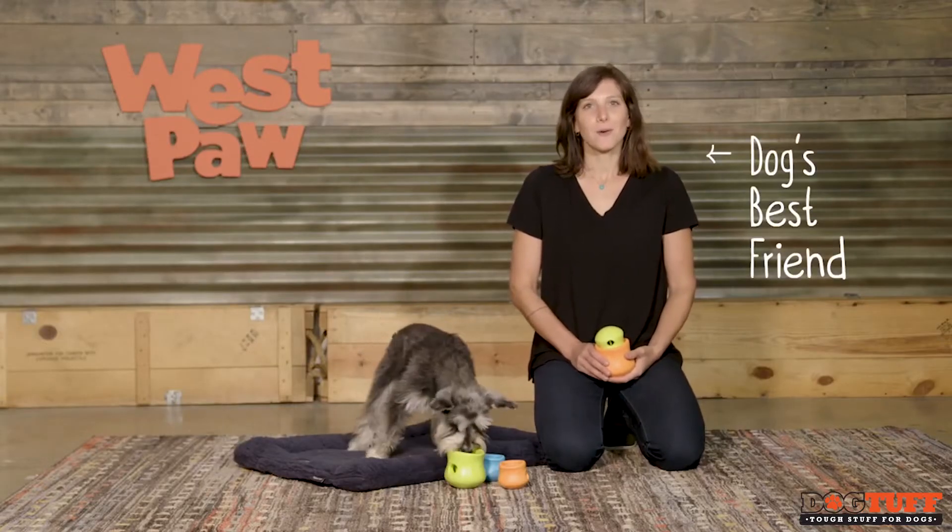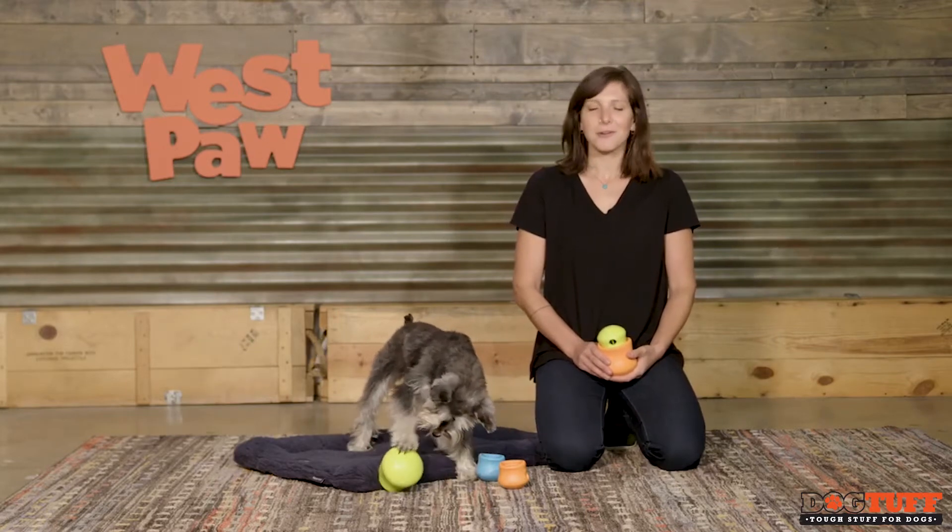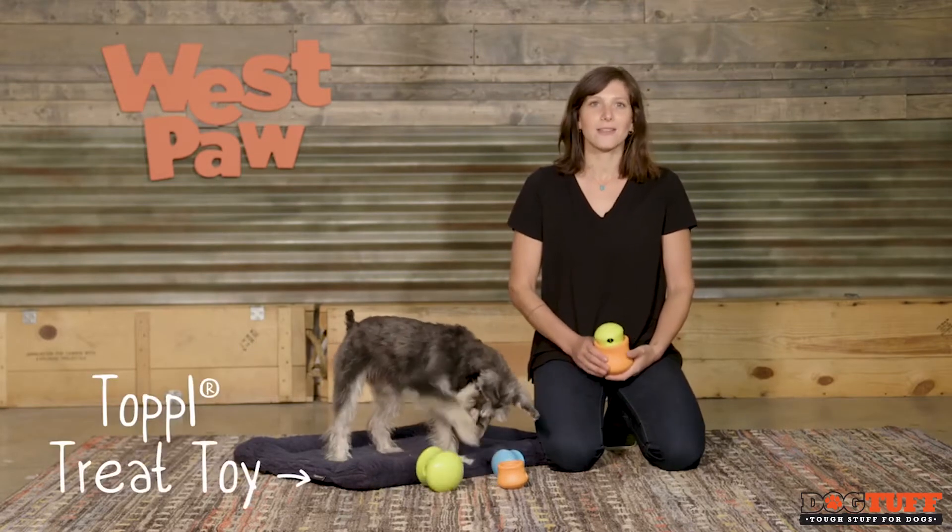Hi, my name is Rachel. I'm here from Westpaw with my friend Oreo, and today we're going to talk about Oreo's favorite treat toy, the Topple.